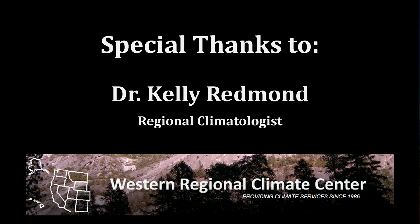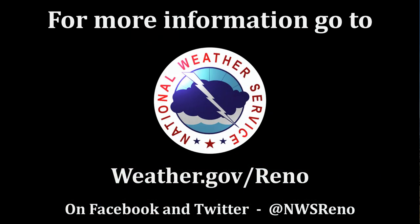I know this isn't what you wanted to hear, and it's not how I wanted to end our presentation, but it's exactly why it's so challenging to predict the winters here in the Sierra. Thank you to Dr. Kelly Redman at the Western Region Climate Center for his insight on this presentation. If you enjoyed this presentation and would like to see more interesting and timely weather information, you can like us on Facebook and Twitter at NWS Reno. Thanks for listening.